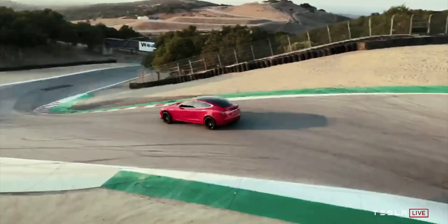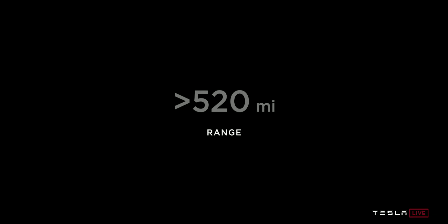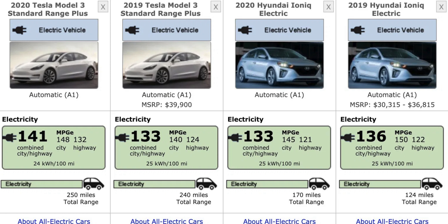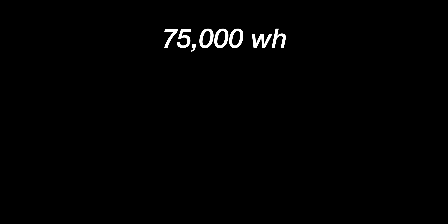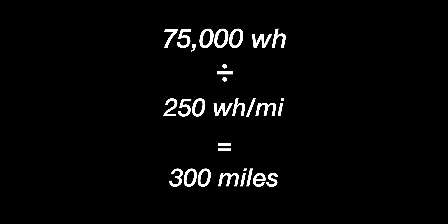When shopping for an EV online, you'll mainly encounter two things: the range figure and battery size, or the efficiency rating — both are key factors. The Tesla Model 3 is currently the most efficient electric vehicle on the market, using about 160 watt hours per kilometer. Multiply that by 1.6 and you get roughly 256 watt hours per mile — let's round to 250 for easy math. With one kilowatt of energy you can drive about four miles. So 75,000 watt hours divided by 250 watt hours per mile gives you 300 miles — which is essentially the Model 3's rated range.